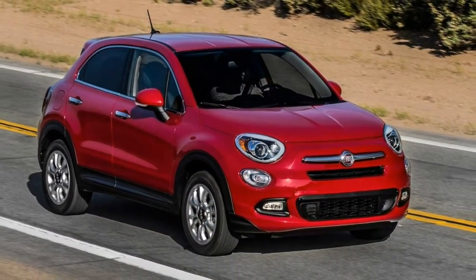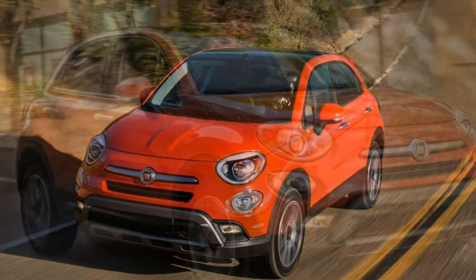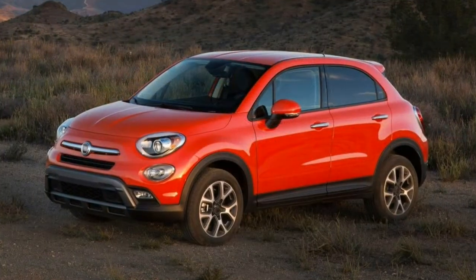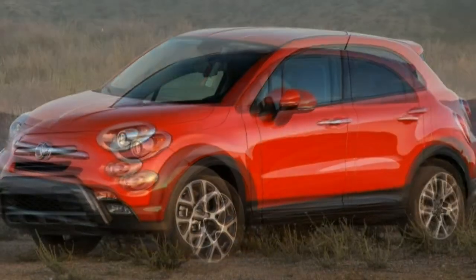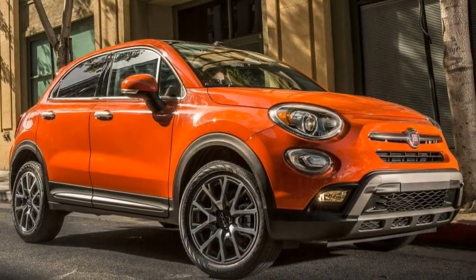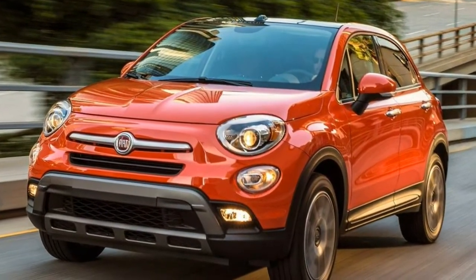Two more packages are available on both Trekking and Lounge models. The advanced safety package adds automatic high beam control, automatic wipers, blind spot monitoring with rear cross-traffic alert, a forward collision warning system with automatic braking, rear parking sensors, and lane departure warning and intervention. The premium package adds 18-inch wheels, a dual-pane sunroof, and a nine-speaker Beats premium audio system. Leather seating is also available for the Trekking and Lounge as a standalone option.